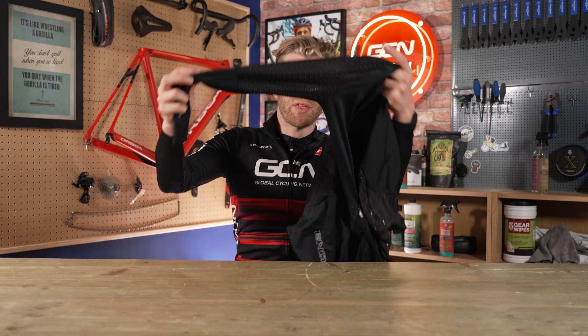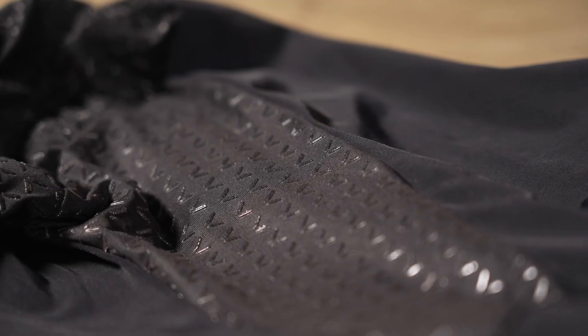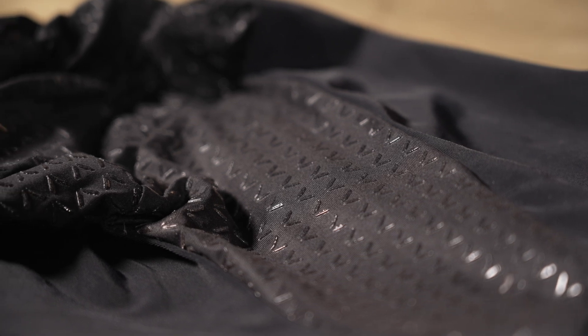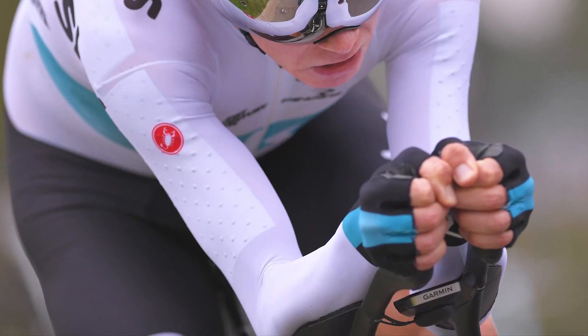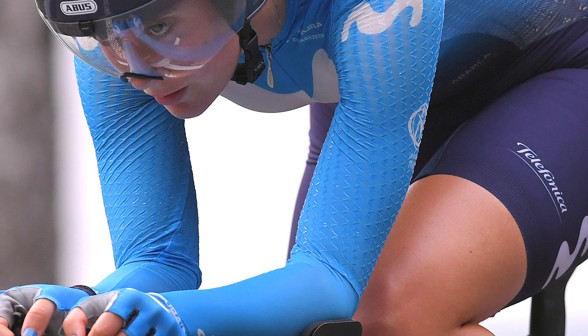Clothing brands came up with things like this skin suit, which is about six years old, but has little silicon chevrons printed on key areas including the arm. The idea is that they trip the airflow from laminar to turbulent, and this was found to be more aerodynamic than a skin suit without any patterns. Other ones used dots. Not every brand was doing this, and it was deemed too big an advantage, so the UCI banned it.